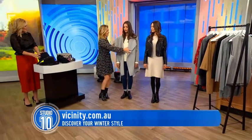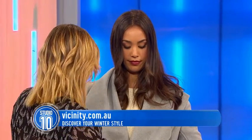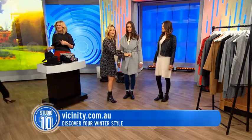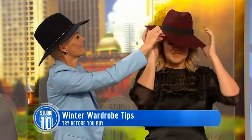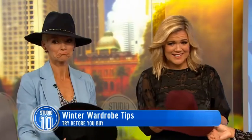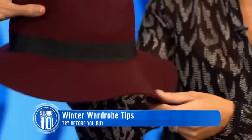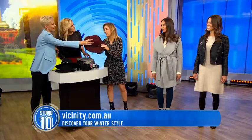Now, are fedoras making a bit of a comeback? They are — the 70s are coming back to us. How do you know if a hat suits you? With a hat you've got to try it on — try before you buy. This one is $15 from Kmart, because you might not want to spend your whole budget on a hat. It transforms an outfit but you can go for a nice little cheap one. Let's put it on one of our models — yeah, I think that's better.